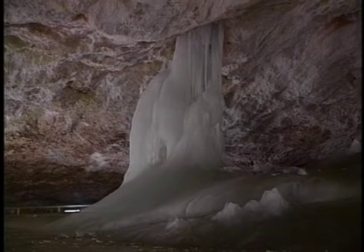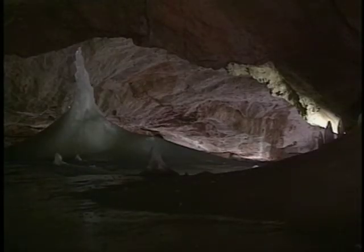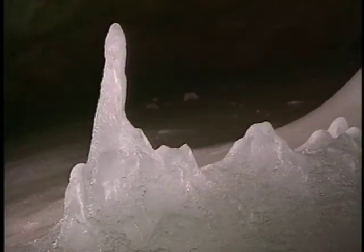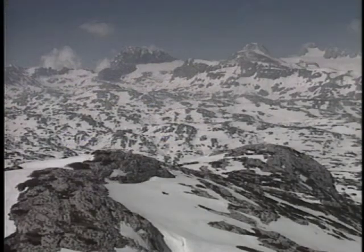For 7,000 years, layers upon layers of ice have been accumulating here, and in spots can be as thick as 60 meters. The total quantity of ice has been evaluated at 150,000 cubic meters. To descend into the large gallery at the heart of the mountain and to realize the sheer mass of it is indeed a chilling experience.